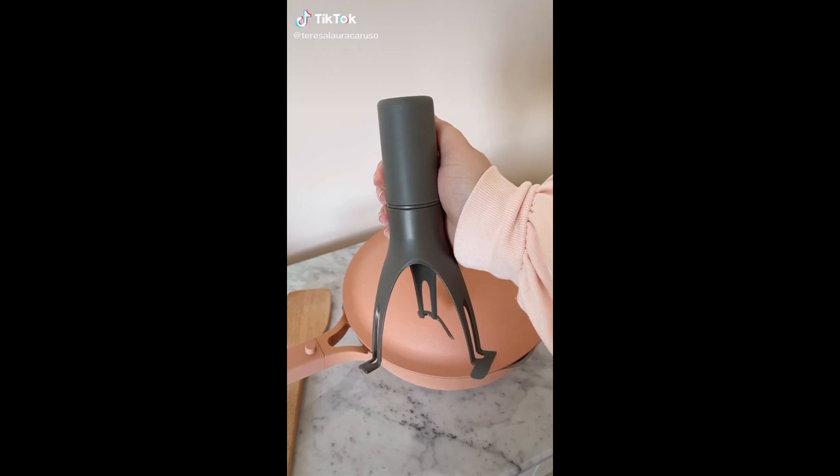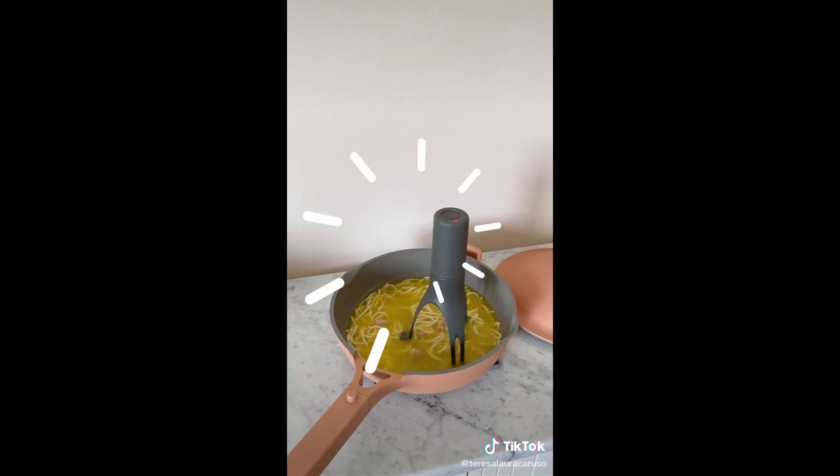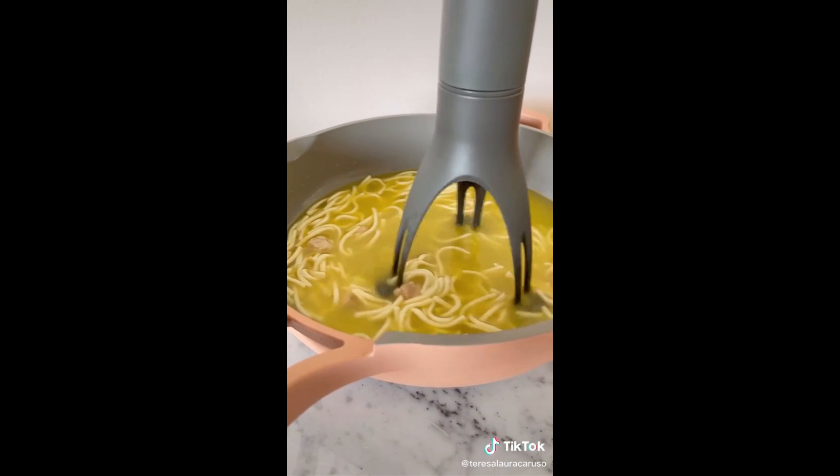Okay, this is officially the most random thing I bought on Amazon. It's a gadget you can use while cooking to automatically stir your food. It has three different speeds so you can set it depending on what you're making. That way if you're doing other things in the kitchen it'll automatically be stirred. I think it's really cool but I'm not sure how often I would use it.